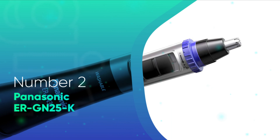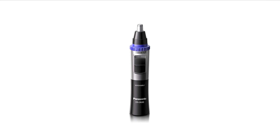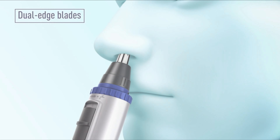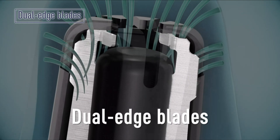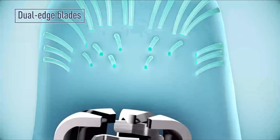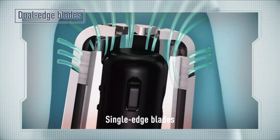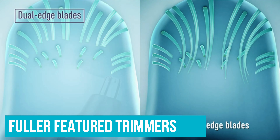Number 2: Panasonic ERGN30K. We all have that friend that is just all-round great at everything he tries. My friend is called Taylor and I'm incredibly jealous of his skills. If Taylor was a nose hair trimmer, he would definitely be the Panasonic ERGN30K. While not Panasonic's only attempt at making a nose hair trimmer, it is by far their best — a clear winner beating out many fuller-featured trimmers.